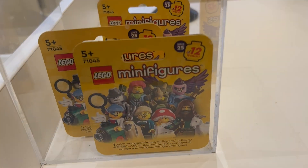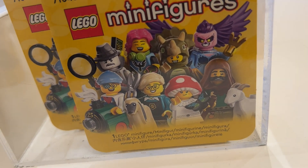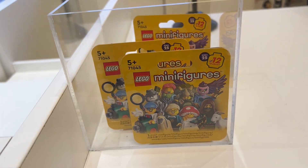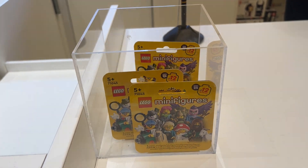And then I finally did go and check out, and on the counter, as it was January 1st, they had some Series 25 collectible minifigures, so I thought I'd grab two of those. I haven't opened them yet, so I'll open them up in a minute and we'll see which two I got.